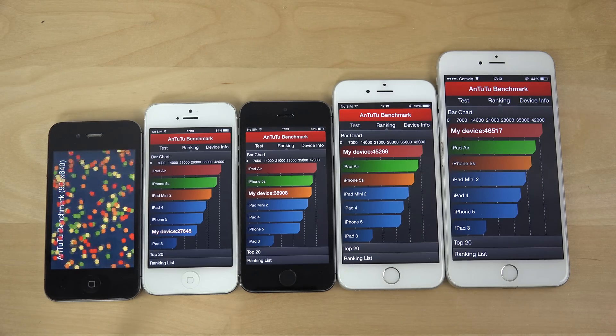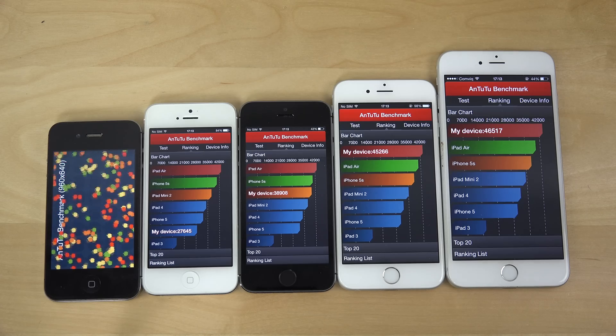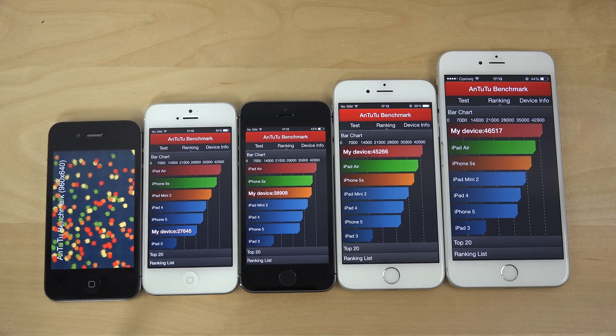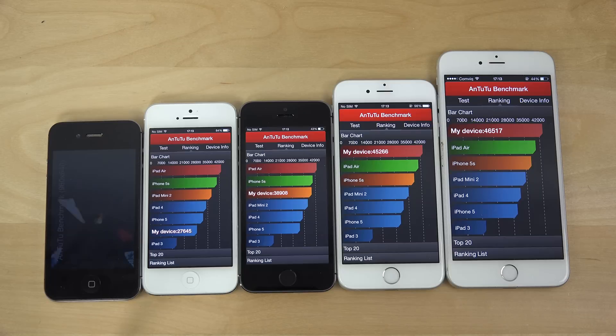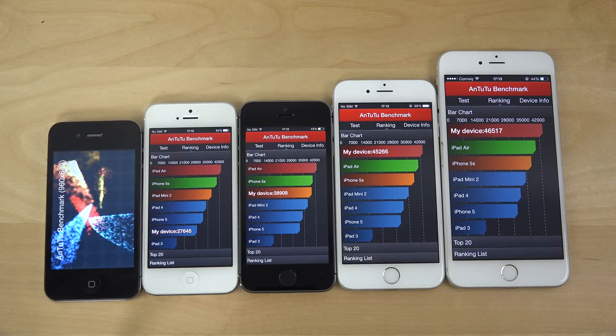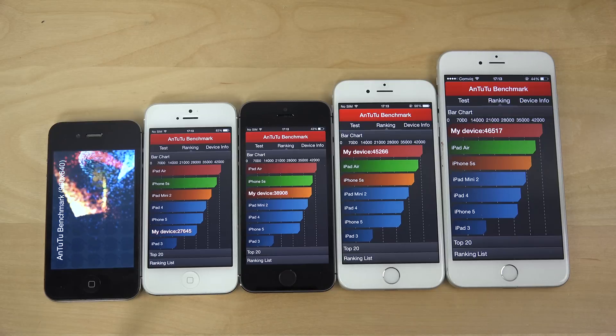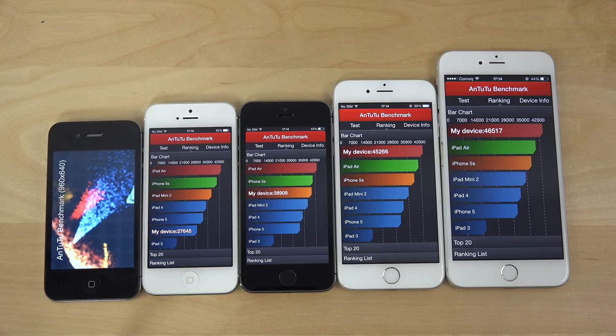So you'd probably want to upgrade somewhere around there. Let's see if the iPhone 4s is going to get around 9,000, maybe 12,000, maybe 13,000 something in this benchmark.